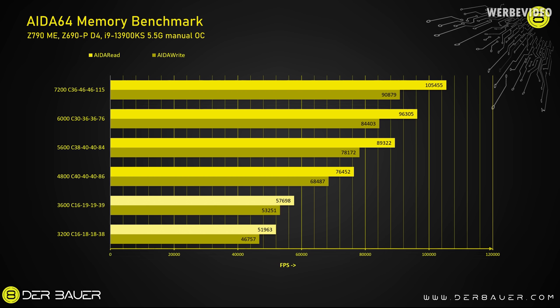We are starting with AIDA64 read and write performance, and in total I chose six memory configurations. The lighter ones are DDR4 kits at 3200 and 3600 megatransfers per second. The yellow kits are DDR5 with 4800 up to 7200 megatransfers per second. The 7200 megatransfers per second kit is the G-Skill kit with 48 GB capacity — two 24 GB modules — and all the other kits are 32 GB kits with two 16 GB sticks each.